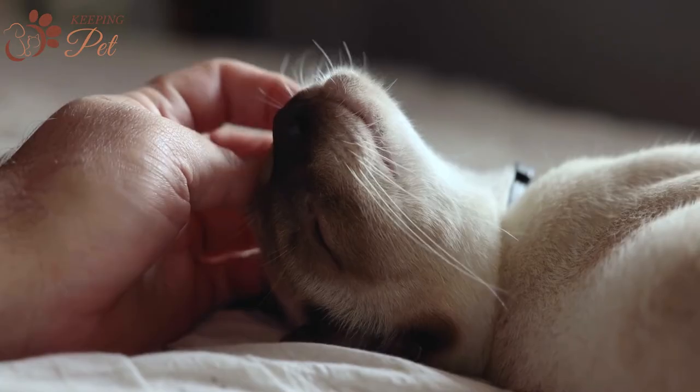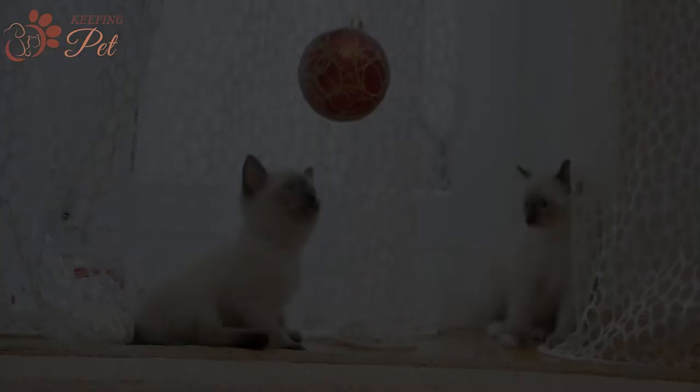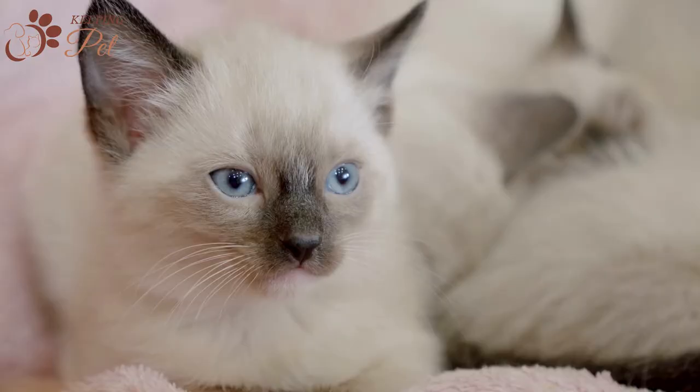Have you been thinking of adding a new cat to your family? Are you looking for a somewhat unique looking cat that stands out at a vet clinic? Perhaps you should take a look into the Siamese cat — specifically the Blue Point Siamese Cat. It is not a separate cat breed but rather a recognized color variant of the famous Siamese cat breed.